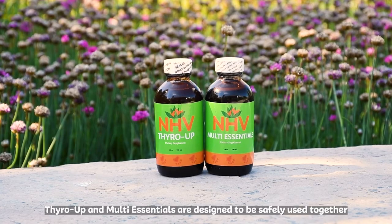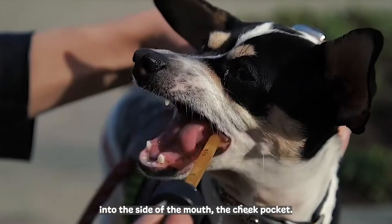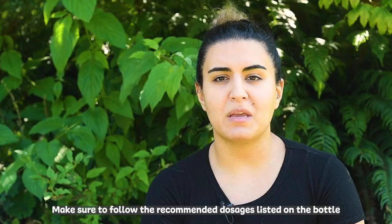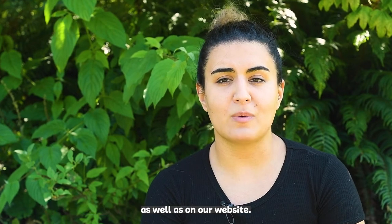Thyro Up and Multi Essentials are designed to be safely used together and can be mixed into your little one's food, a yummy treat, or given directly into the side of the mouth — the cheek pocket. Make sure to follow the recommended dosages listed on the bottle as well as on our website.